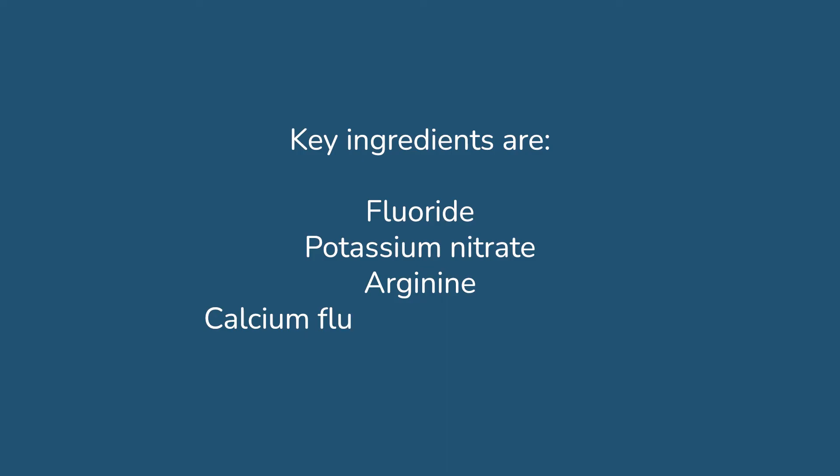Some of the key ingredients in sensitive toothpaste can be fluoride, potassium nitrate, arginine, and calcium fluorophosphosilicate.